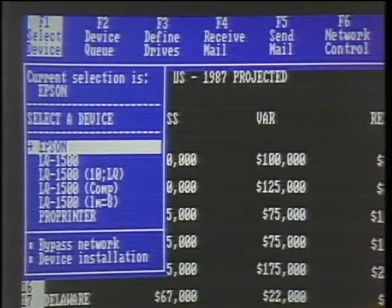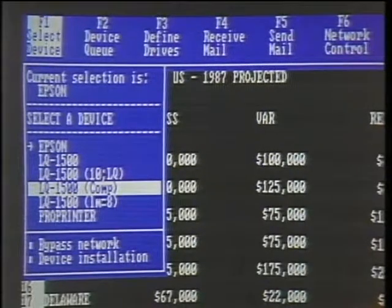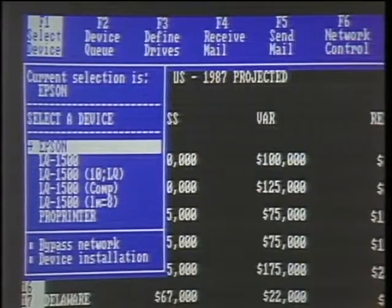We'll demonstrate this while at the same time running Lotus 1-2-3, which in itself is a distinction for the product. Most products will not allow you to gain access to network functionality unless you exit from your application program. In this case, you can bring the network capability to the foreground immediately by pressing one key. Here, we're showing that there are several printers available on the network — and notice that for the LQ-1500, we have different variations: compressed print, letter quality, or draft quality.